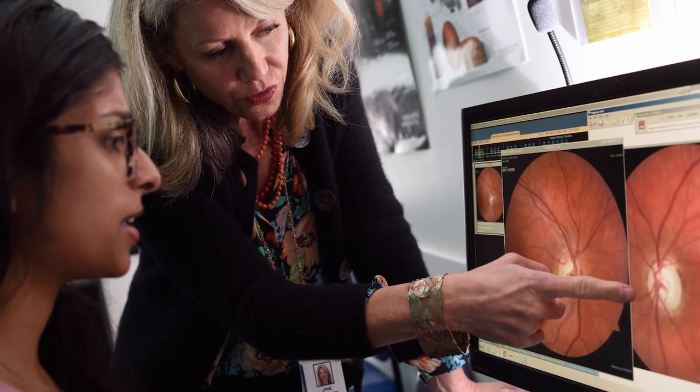We're preventing blindness in children who, without that care or without that education, otherwise would have gone blind. And one of the things about the center is that it provides access to education for everyone, and that's an incredibly powerful thing.